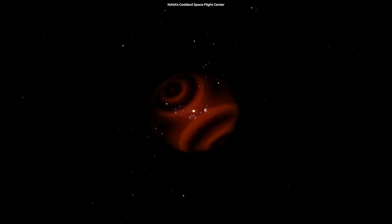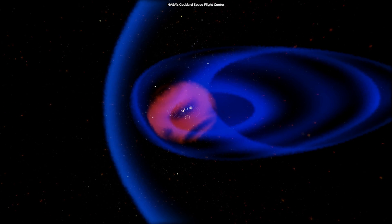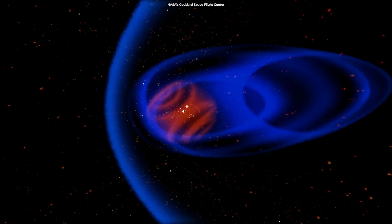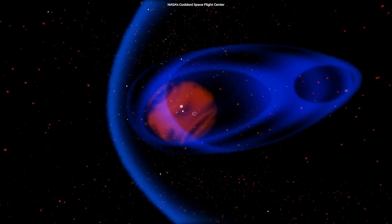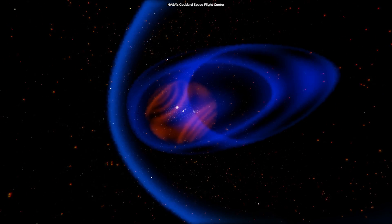This ultraviolet glow can be seen all around the solar system. However, at the heliopause, the hydrogen wall appears to be an additional source, resulting in an immense glow. There is more ultraviolet light beyond the wall than in front of it, indicating that the wall is scattering it.